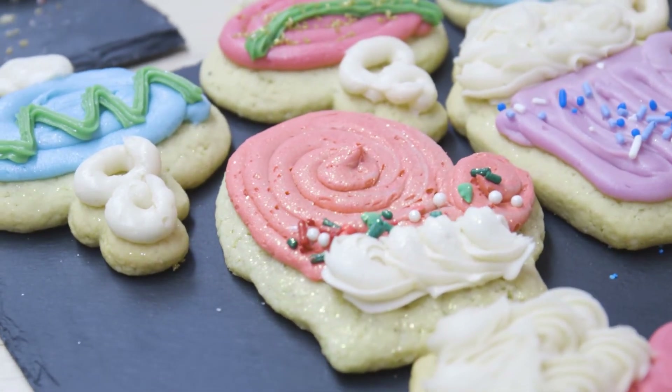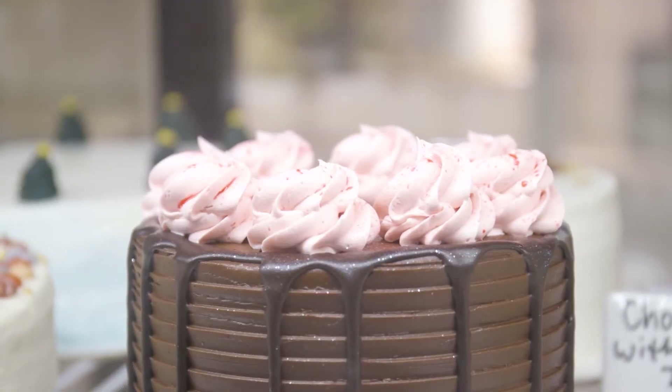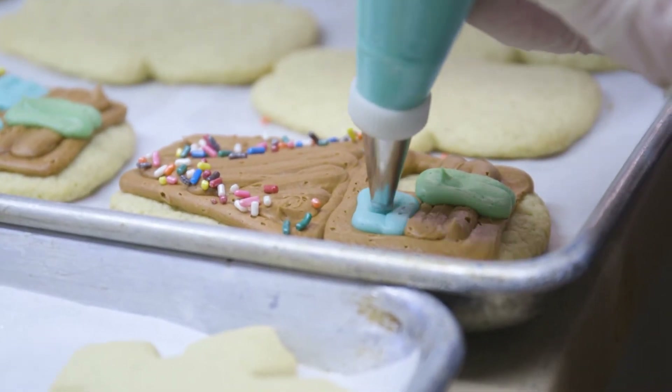For the Christmas season, we do have a cookie box that we're going to be offering. We have lots of peppermint items, whether it's peppermint syrup for a peppermint mocha, peppermint cookies, or a peppermint brownie. Peppermint's always a huge favorite during the Christmas time.